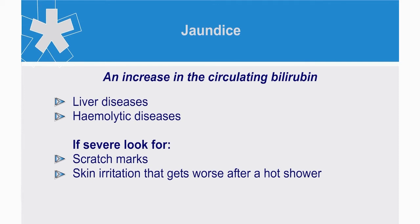In more severe and advanced forms of jaundice, look out for scratch marks and ask if any skin irritation gets worse after a hot shower.